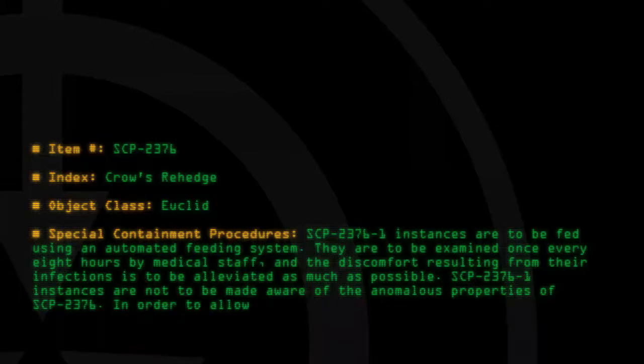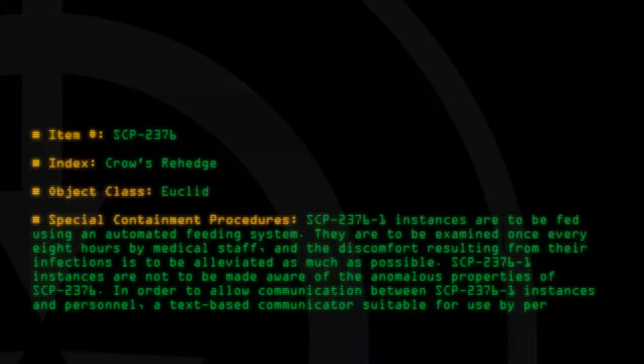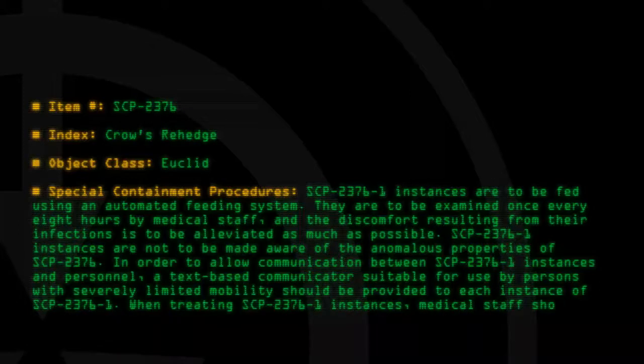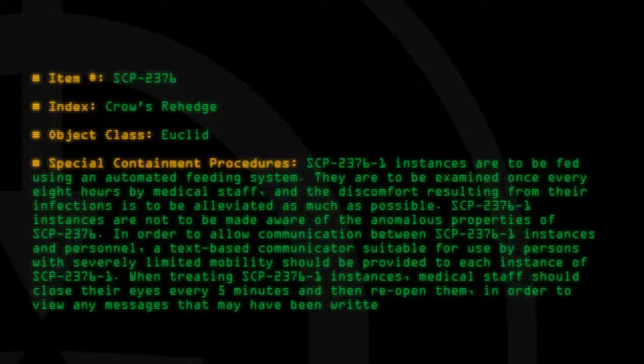In order to allow communication between SCP-2376-1 instances and personnel, a text-based communicator suitable for use by persons with severely limited mobility should be provided to each instance of SCP-2376-1. When treating SCP-2376-1 instances, medical staff should close their eyes every five minutes and then reopen them, in order to view any messages that may have been written.